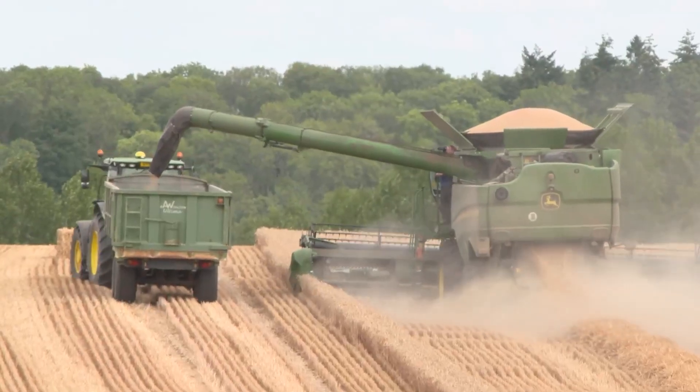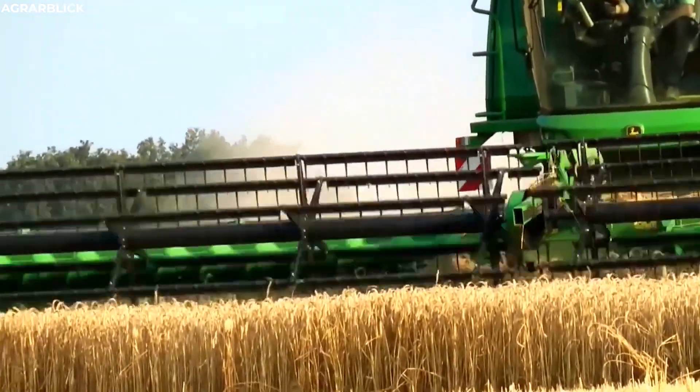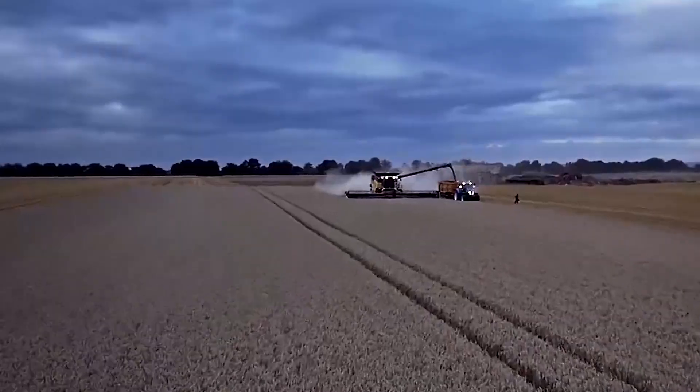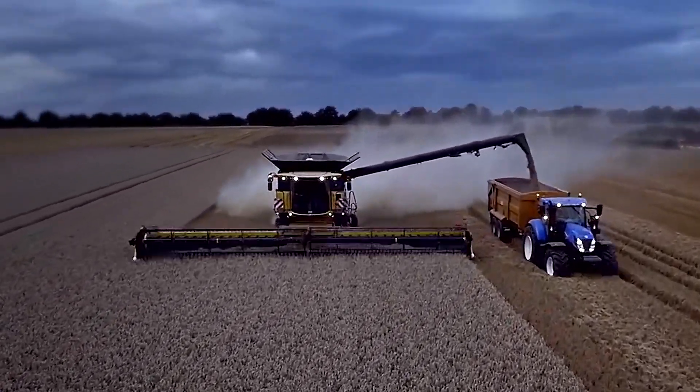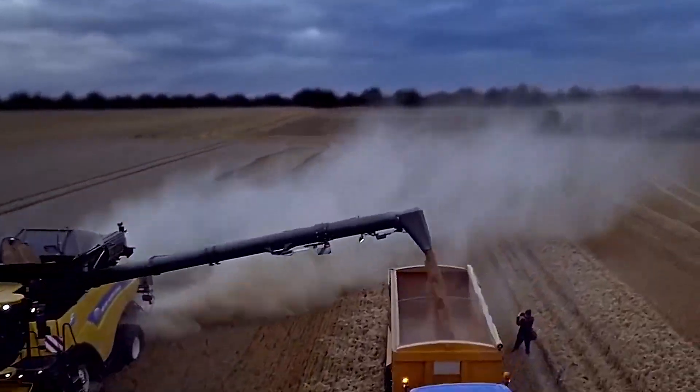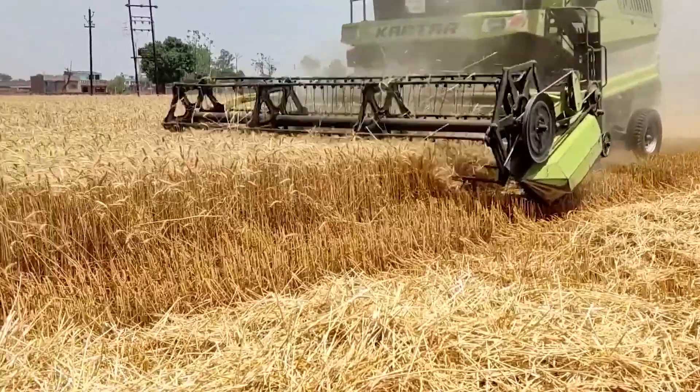The first task of the combine is reaping. The machine's sharp blades swiftly cut through the stalks, neatly severing the grains from the earth. As the harvester moves forward, it collects the cut crops, ensuring not a single stalk is left behind. The reaped grains are then fed into the machine's inner workings, where the next stage of the process begins.